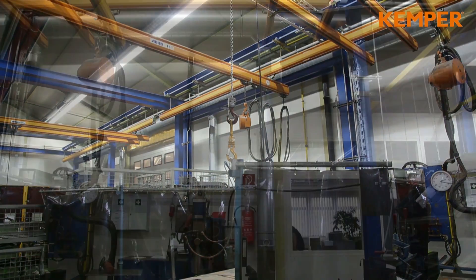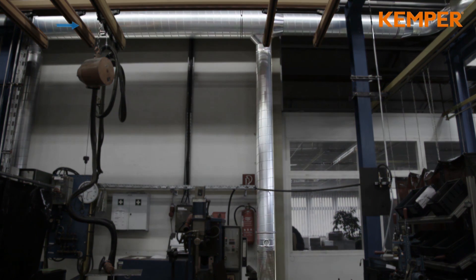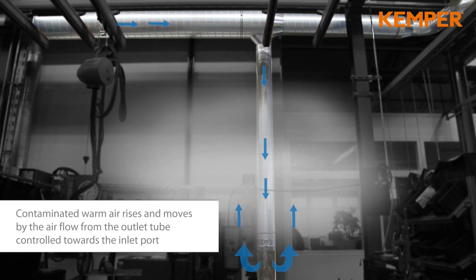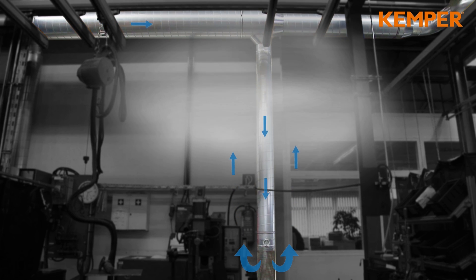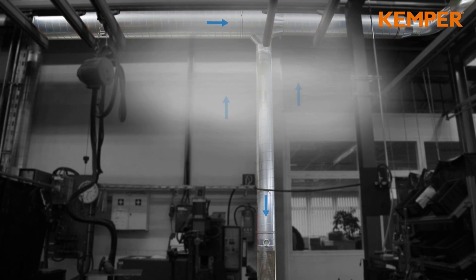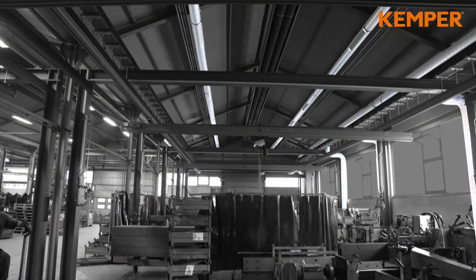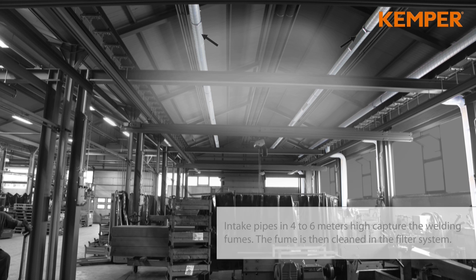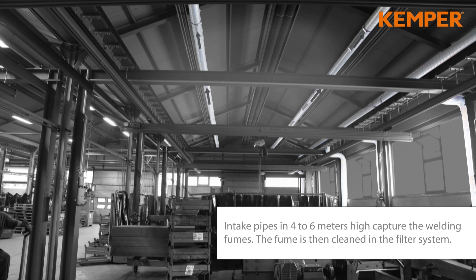The following animation summarizes the concept of Displacement Ventilation. Contaminated warm air rises and is moved by the air flowing out of the low induction diffusers in a controlled manner towards the inlet opening. Inlet openings at a height of 4 to 6 meters capture the welding smoke, and the contaminated air is cleaned by the filter unit.